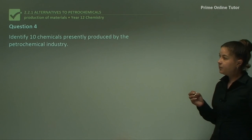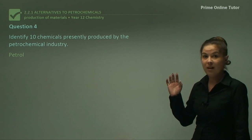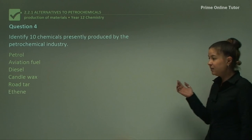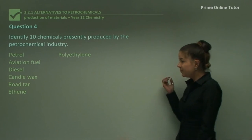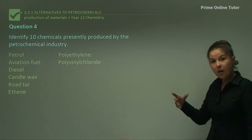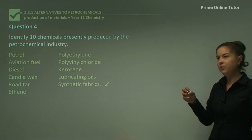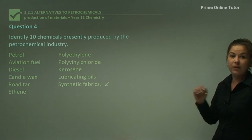Question four: identify 10 chemicals presently produced by the petrochemical industry. You could easily list hundreds: petrol, aviation fuel, diesel, candle wax, road tar, ethene, polyethylene (from polymerization of ethene), polyvinyl chloride (PVC, from addition polymerization of ethene, used for piping), kerosene for burning, lubricating oils for motors and engines, and synthetic fabrics such as Kevlar and nylon — which I'll discuss in the next tutorial.